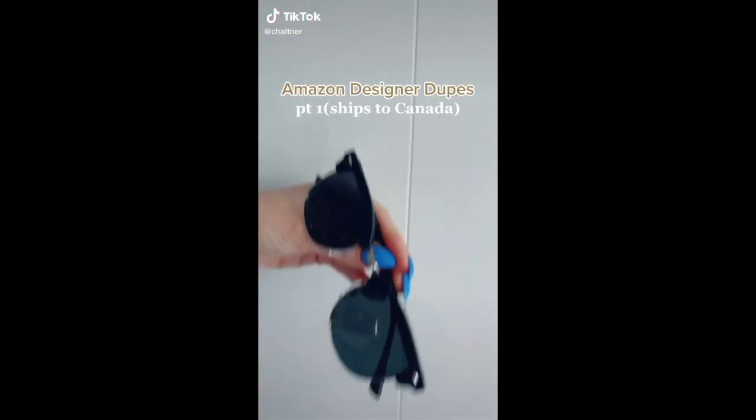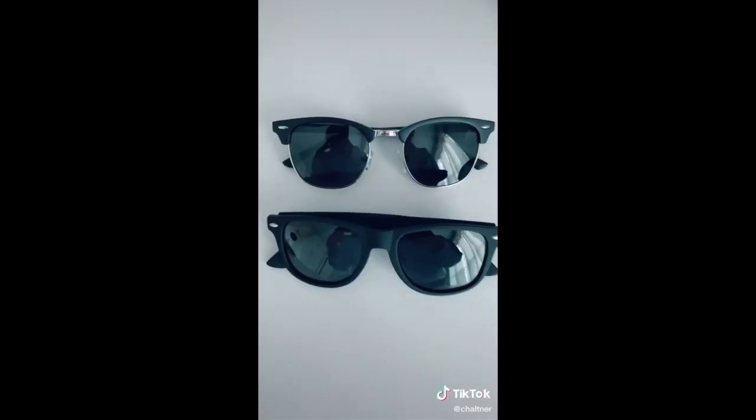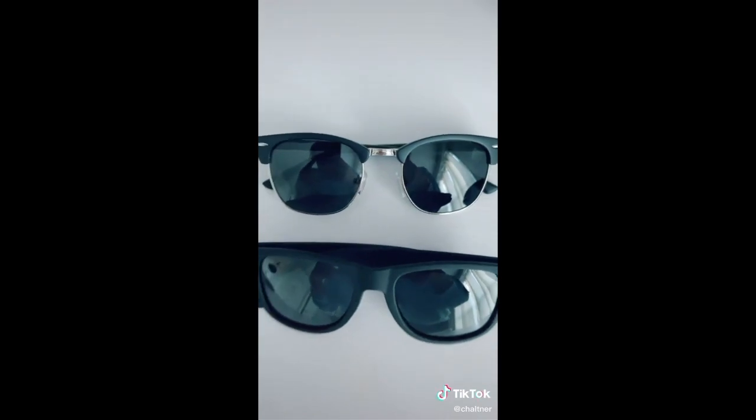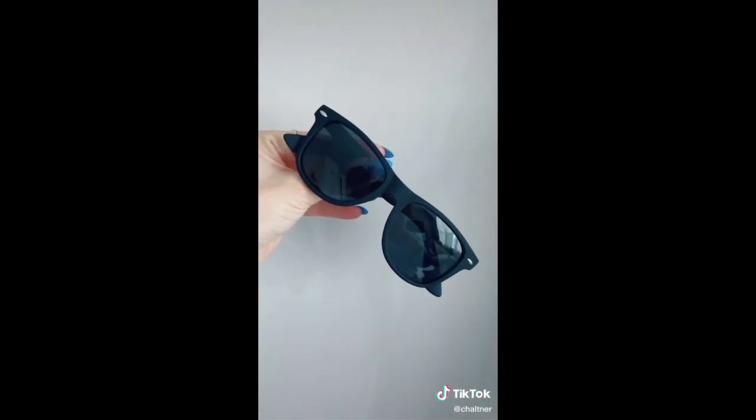Amazon designer dupes part one. These look exactly like the Ray-Bans and it also comes with two different pairs. I am obsessed with them and they're perfect for summer because I always seem to lose my expensive pair. Let me know what you think.